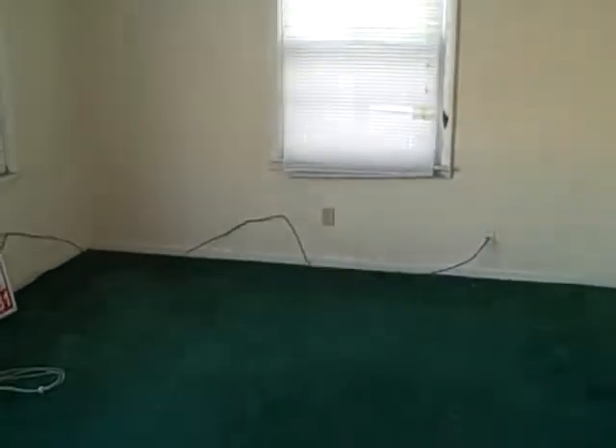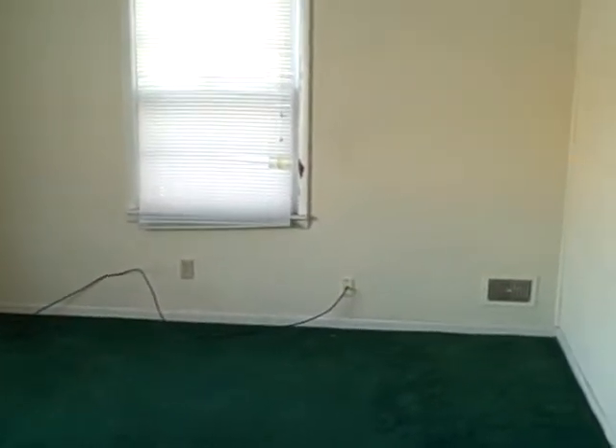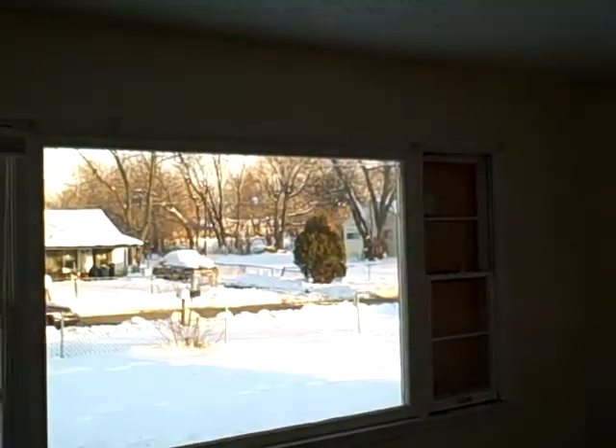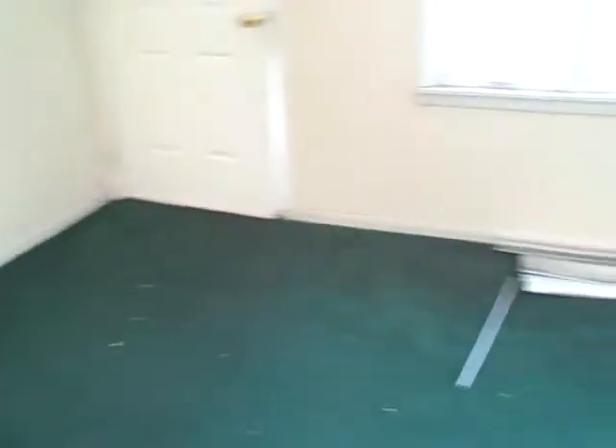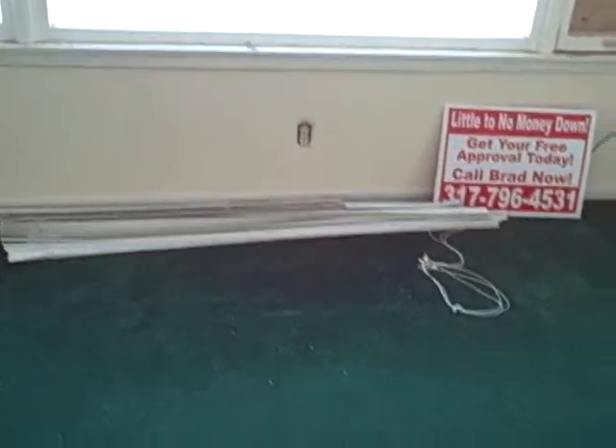There's a window with some cable wiring coming through. There's the big front window — pretty good sized. There's the front door and it looks like it's in good shape. The carpet appears to be in pretty good shape; it feels like it's got some good padding and doesn't appear to be very old.